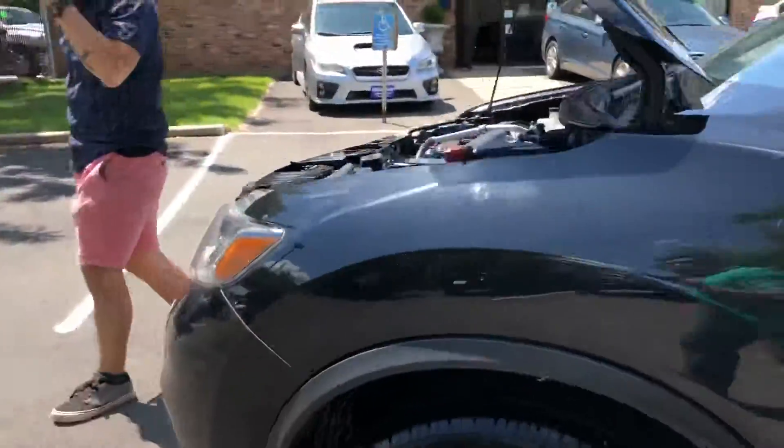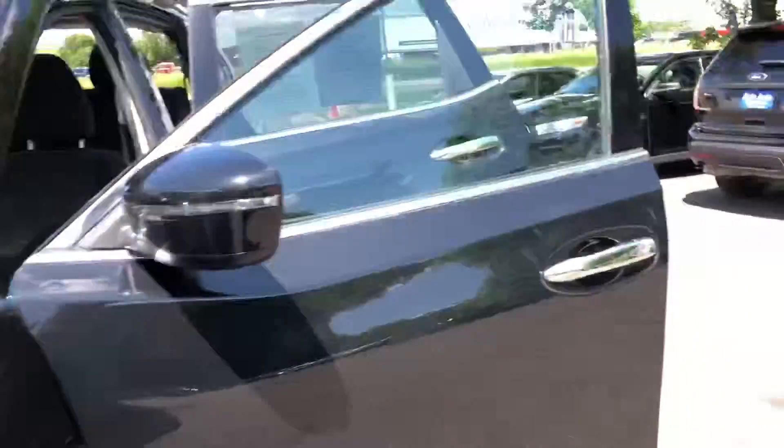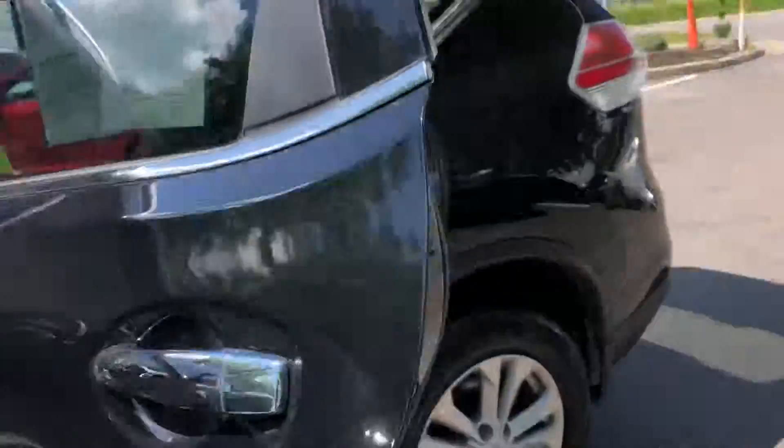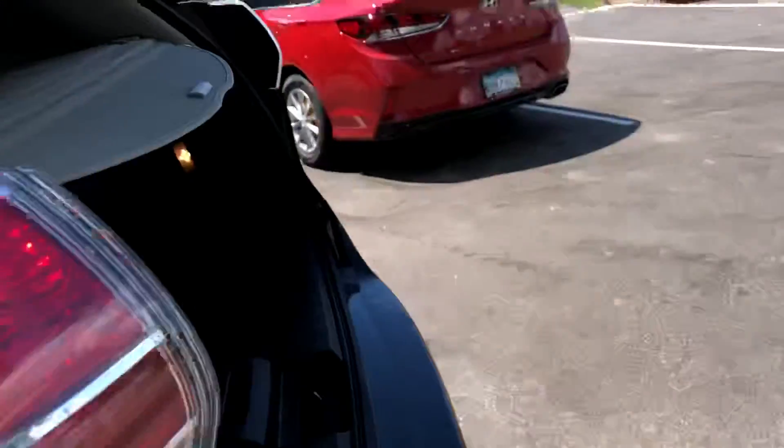This vehicle just came into us, we haven't had a chance to detail it, but as you can see, this vehicle's clean folks. Let's take a look at the back — five-passenger vehicle, generous trunk space.